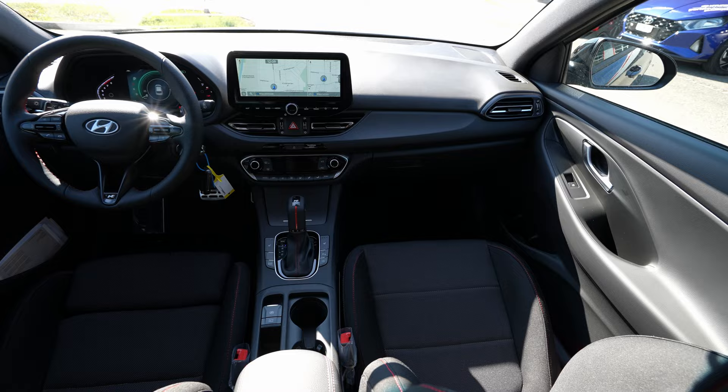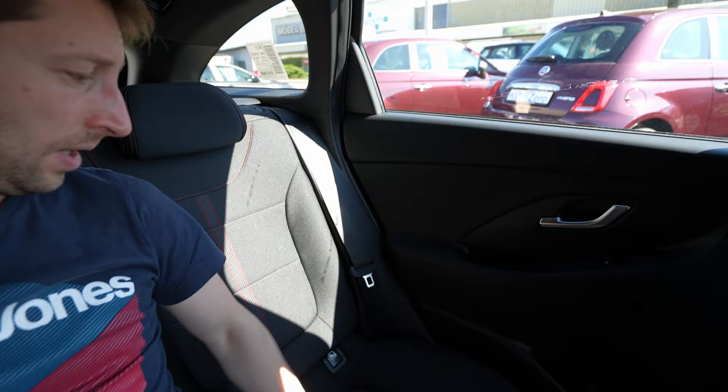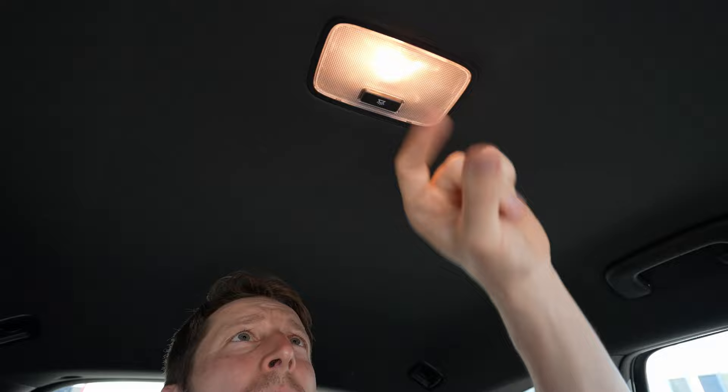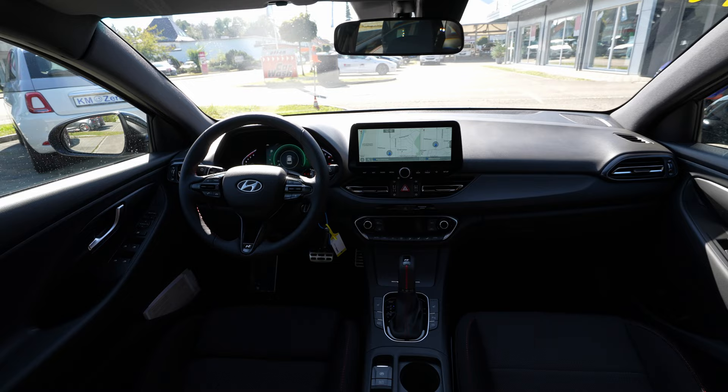The space in the rear is relatively good. In the middle there's a flat floor - no large transmission tunnel - so you can sit with your legs together. I have almost five to six fingers of headroom and I can almost fully stretch my arm for knee room - three people can sit here without any problem. The roof quality is relatively good with a normal dome light, handles, and hooks in the corners.